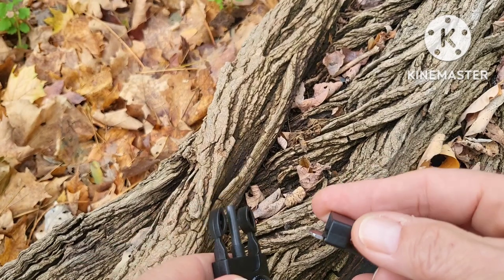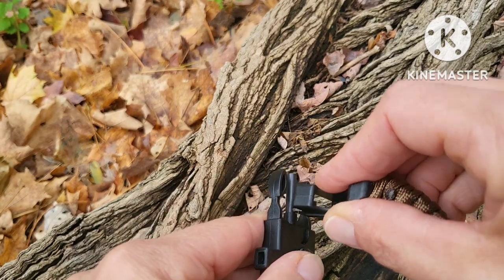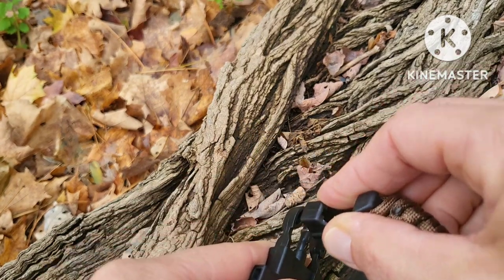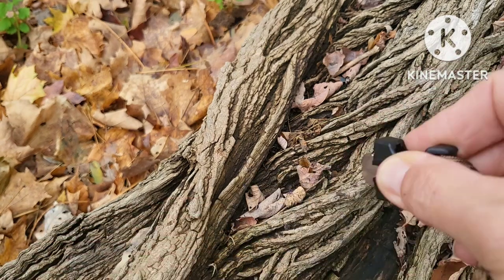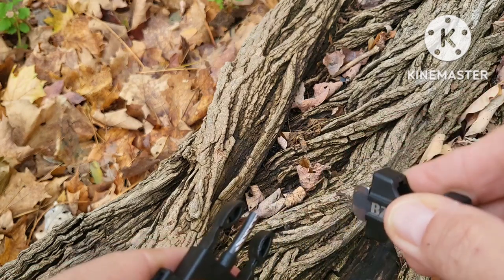The easiest way to strike the ferro rod is to invert the bracelet. It's a little bit difficult only because of the clasp, but keep watching — you'll see a good spark. A couple of good ones, actually.